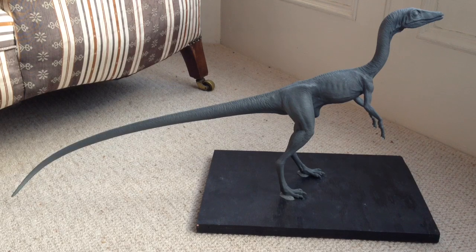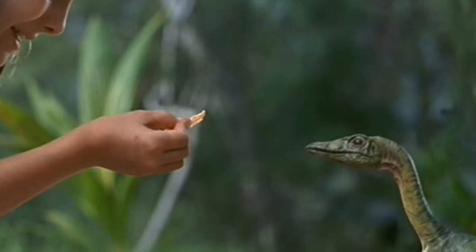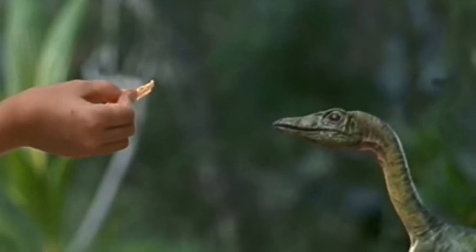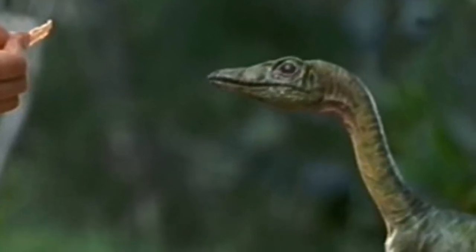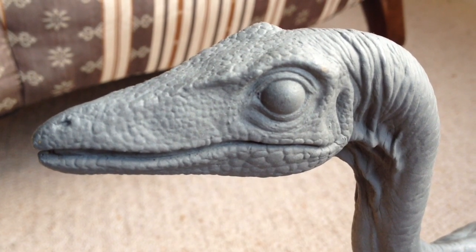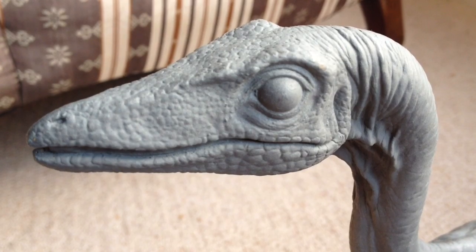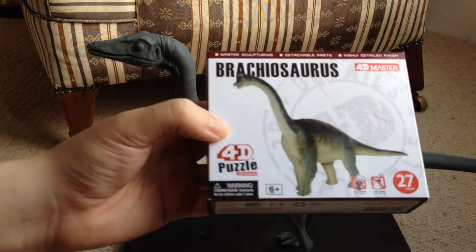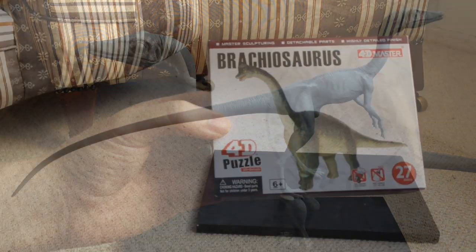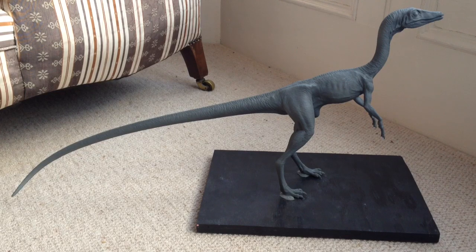Hi guys, welcome back to Jurassic Collectibles. You are looking at a Stan Winston original Compysognathus sculpt. This would have been used for director approval and also cast to make the actual puppets you see on screen in The Lost World. We're very honoured to have this on the channel. Today we're also doing the Jurassic Collectibles Q&A. If you entered, you were up for winning this Brachiosaurus 4D puzzle from Tedco Toys — thank you to Tedco Toys for donating this. An enormous thank you goes to Gavin at MyJurassicPark.com for helping us obtain the Stan Winston original Compysognathus, which we're going to use as the backdrop for today's Q&A.